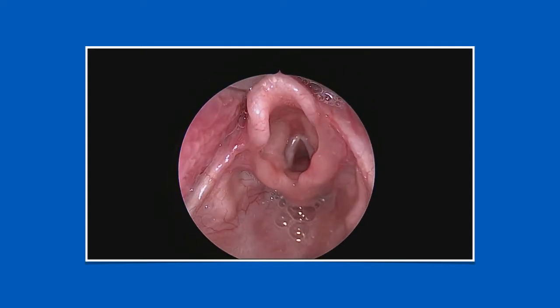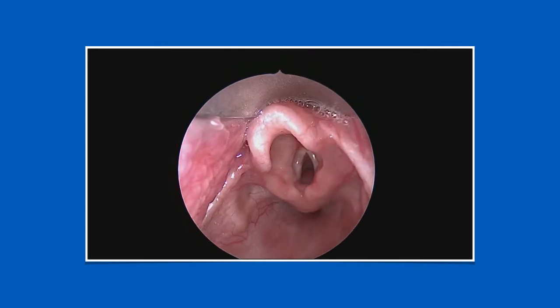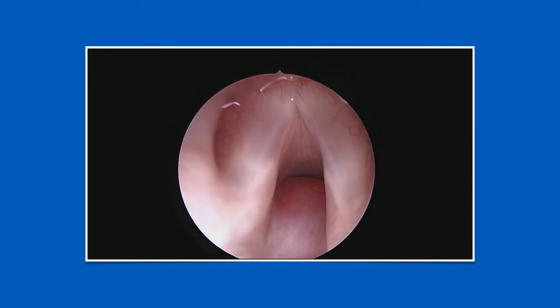I took the kid to the operating room for a formal bronchoscopy, and then we could clearly see the subglottic hemangioma, including basically 90% of the airway.